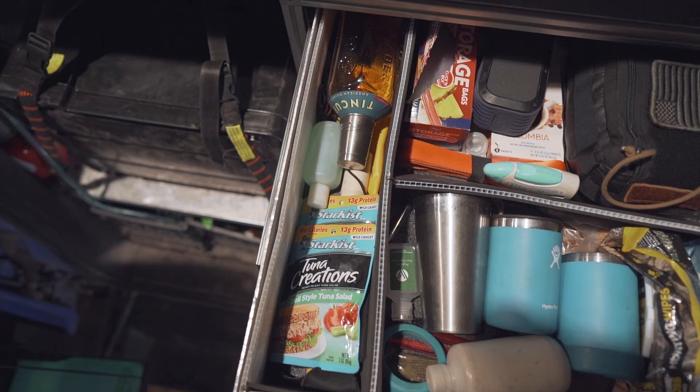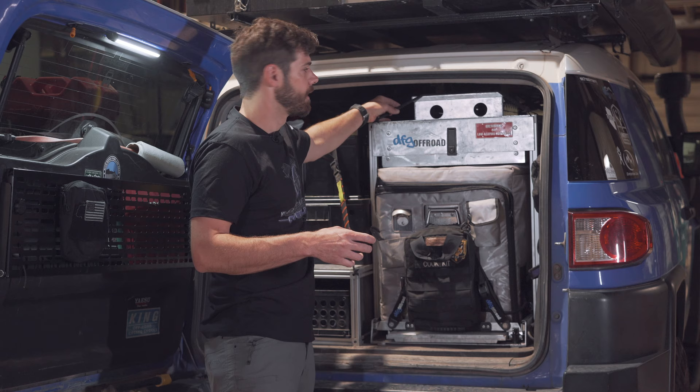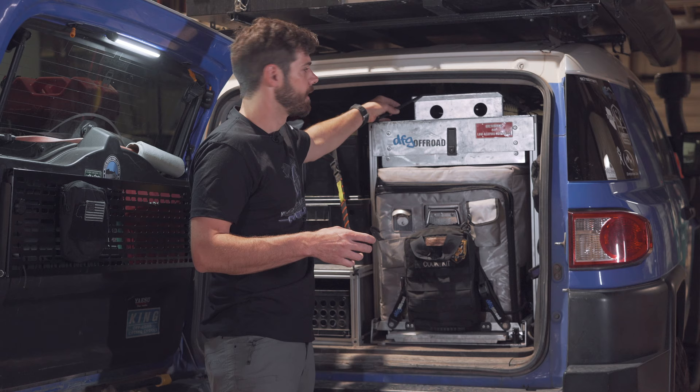This is just a simple drawer — I put my Hydro Flask cups and stuff in here. Depending on the trip I organize it a little differently. And then this is my Partner Steel stove. I just keep it on there with the smallest Rock Straps — the little thin versions. It holds fine, doesn't rattle, doesn't move, doesn't go anywhere. That's where my Partner Steel stove sits.